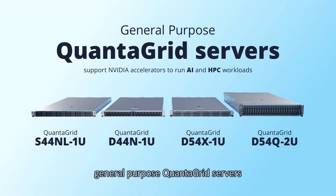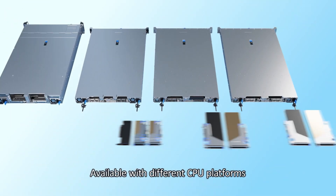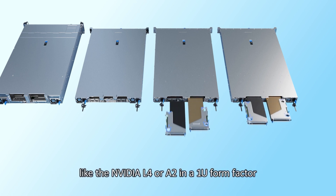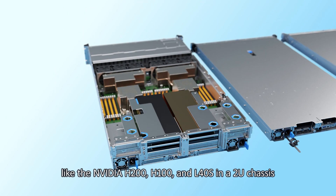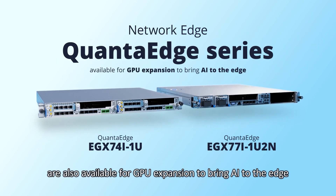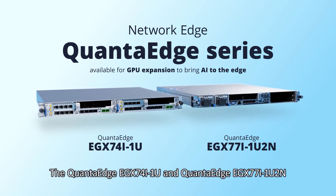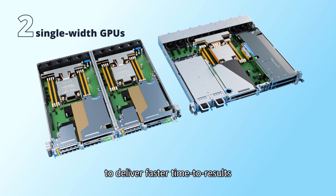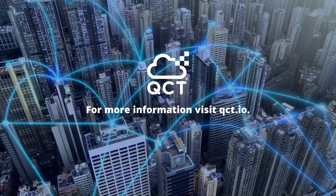In addition to these models, QCT also has a series of general-purpose QuantaGrid servers that support NVIDIA accelerators to run AI and HPC workloads. Available with different CPU platforms, these servers can support up to 2 or 3 single-width GPUs like the NVIDIA L4 or A2 in a 1U form factor, or 4 single-width or 2 dual-width GPUs like the NVIDIA H200, H100, and L40S in a 2U chassis. At the network edge, the QCT QuantaEdge series are also available for GPU expansion to bring AI to the edge. The QuantaEdge EGX74i1U and QuantaEdge EGX77i1U2N can support up to 2 single-width GPUs to deliver faster time to results and higher accuracy for image classification and computer vision workloads. For more information, visit qct.io.